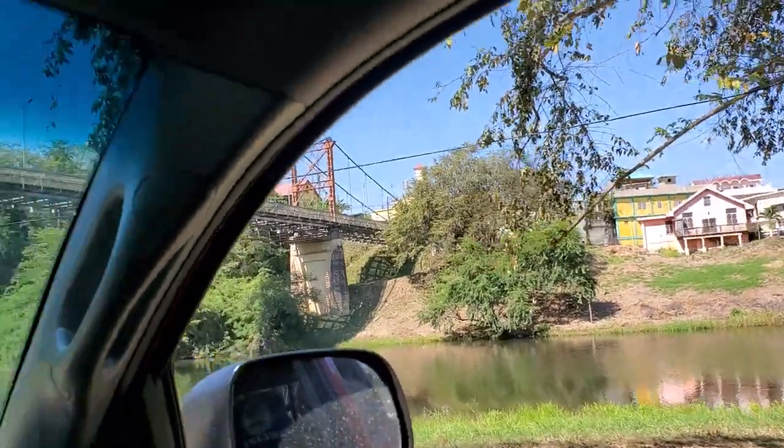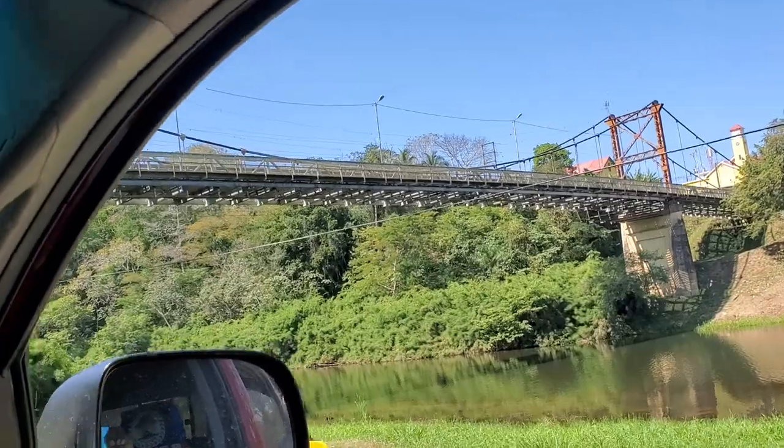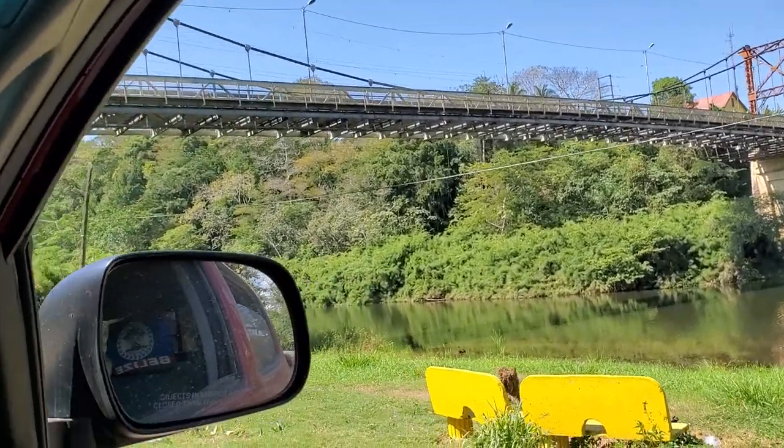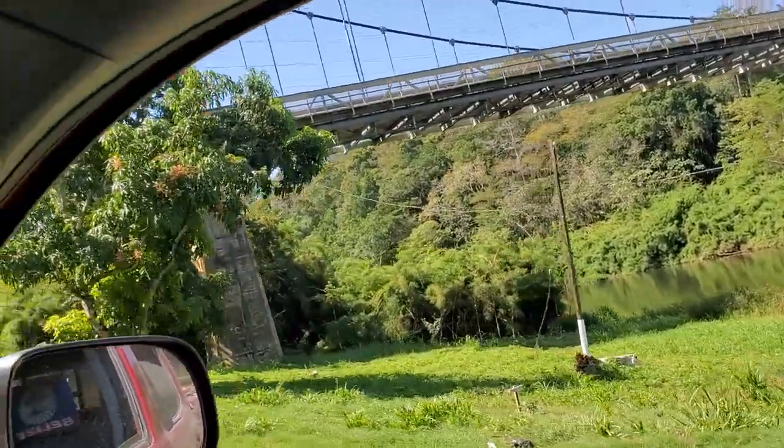And then this right there needs a lot of explanation. That's the Hawksworth Bridge — the famous Hawksworth Bridge, built or finished in 1949.